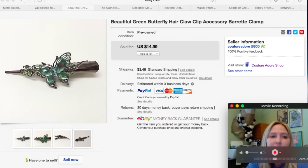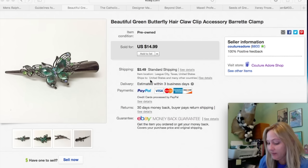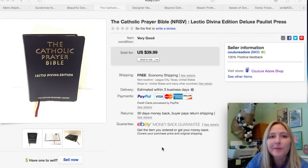The next item is a really pretty little green butterfly hair claw clip accessory barrette clamp — gotta get those keywords in! I found it in a jewelry jar so I probably paid less than a quarter for this and received a best offer for $11.99, so I accepted that plus $3.49 first class shipping. Next item is a Bible — I always pick up Bibles when they're good quality and in good condition. This one is called the Catholic Prayer Bible. I paid $1.99 and it sold for $31.99 plus free shipping. I think I was running a 20% off sale on books last month.